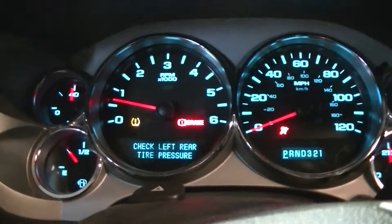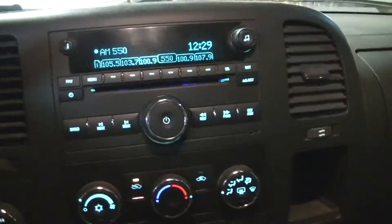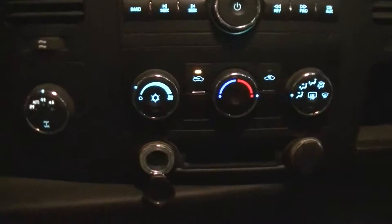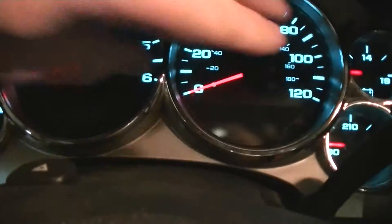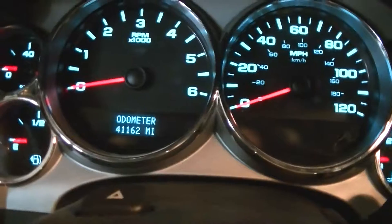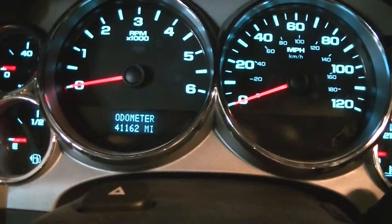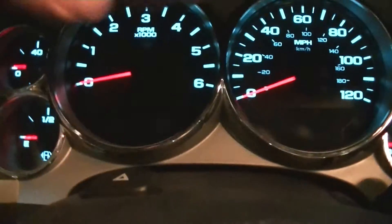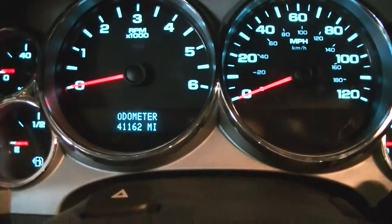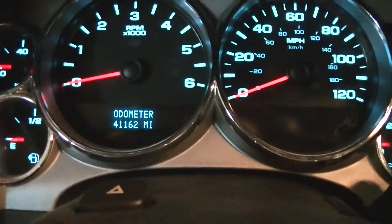That's just awesome. And look, everything else lights up too. Let me see if we can get some mileage here. Oh look, it's got the nice little push button one. How the hell do you do this to get the mileage? Okay, there's the mileage — 41,162 miles.